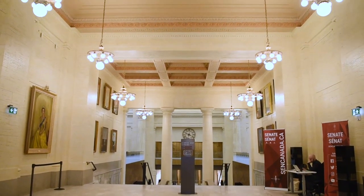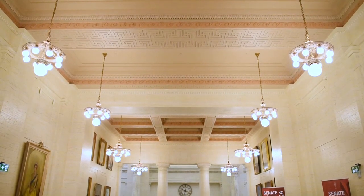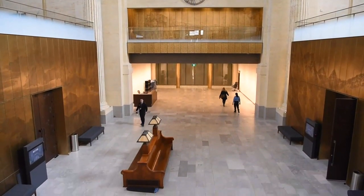This is the inside of Ottawa's former Union Station, which was built in 1912 and was beautifully restored over six years. You'll notice the Beaux-Arts architectural style throughout this hall.